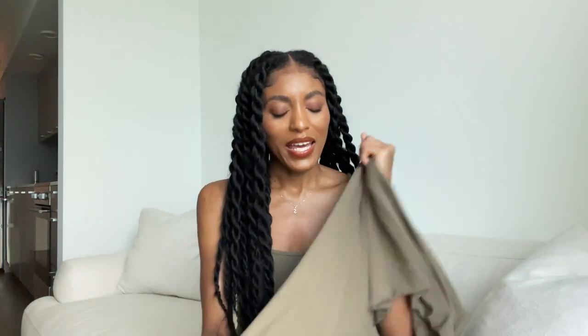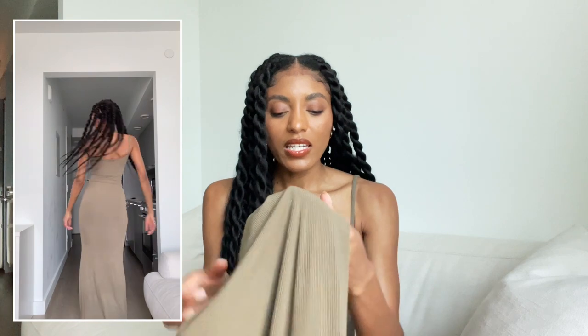I'm wearing a size extra small in that mini dress. The next piece I got is the same kind of dress but the long version — this is the dress that has been going viral all over TikTok. It's gorgeous, absolutely divine. Same soft ribbed material, and it's long, hugging your body all the way down to the floor. It's a great lounge dress but you can also wear it on vacation.